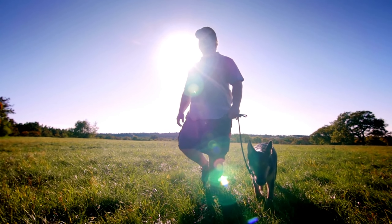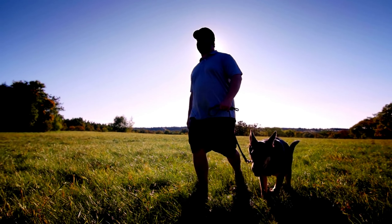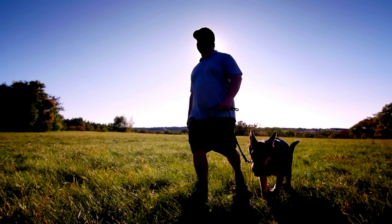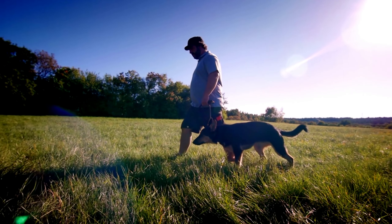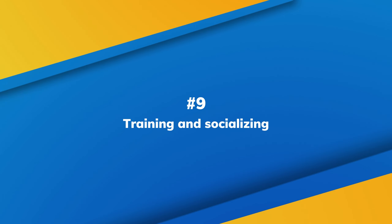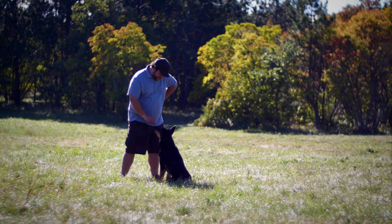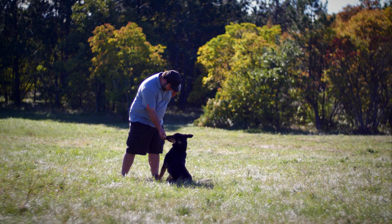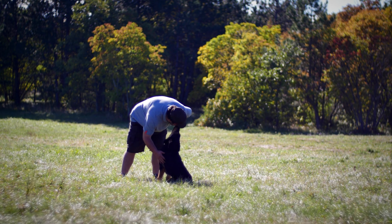Number 8: Akita mixed with German Shepherd exercise. Akita Shepherds have medium energy levels and are prone to weight gain. As the offspring of two large working breeds, they need a lot of daily activities and exercise to keep them happy and healthy. Take them out for a walk for at least an hour every day. You can also take them to a dog park where they can mingle freely. If you have a yard, only let them off-leash if it is enclosed to guarantee everyone's safety.